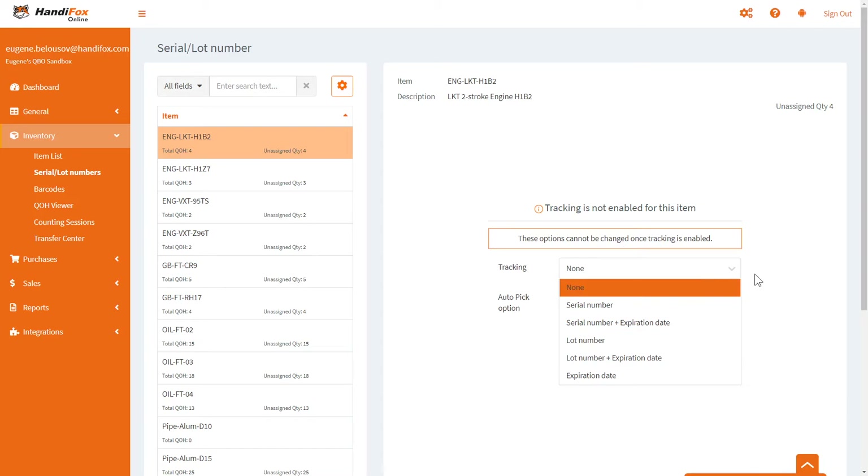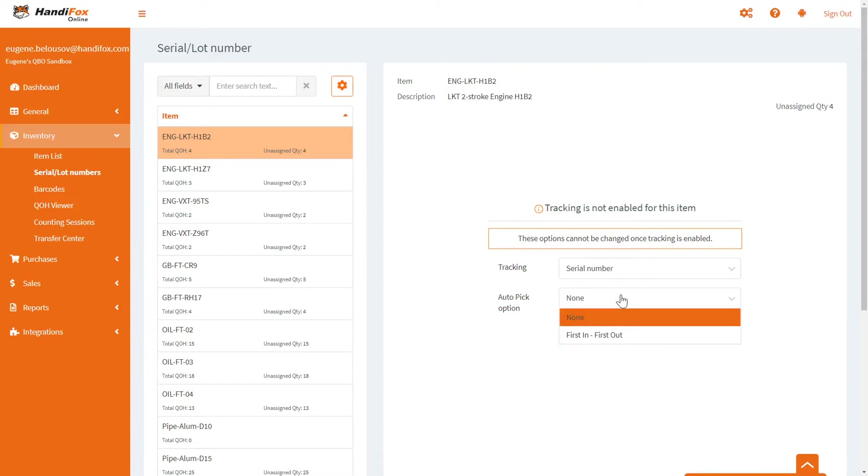There is also a second choice: the auto pick option. If you choose serial number, it gives you only one choice — first in first out (FIFO). But if expiration date is in the picture, there is also a second choice — first expired first out — which makes the auto pick function prioritize the stock that is going to expire the earliest.